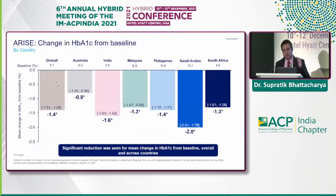The overall change in HbA1c from baseline was about 1.4%. Looking at individual countries: Australia saw a reduction of about 0.8%, India close to 1.6%, and the maximum was in Saudi Arabia with a drop of about 2%. Significant reduction in mean HbA1c from baseline was consistent across all countries.